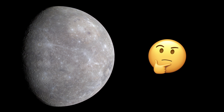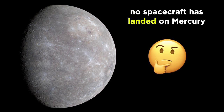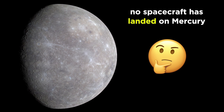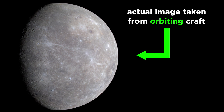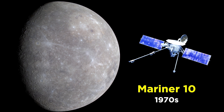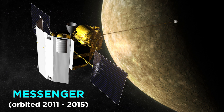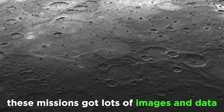In terms of Mercury's interior, our knowledge is still somewhat speculative, as we have never sent any spacecraft to land on the planet. We simply have images from passing and orbiting crafts — first Mariner 10, which flew by in the 70s, and then Messenger, which orbited Mercury several thousand times earlier in this decade, before running out of fuel and crashing into the planet. These missions yielded lots of images and data.